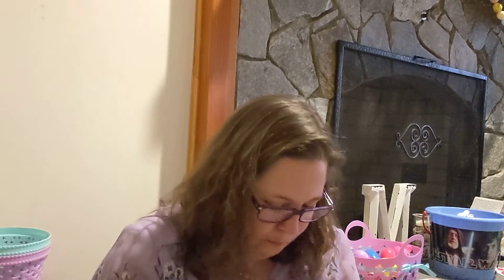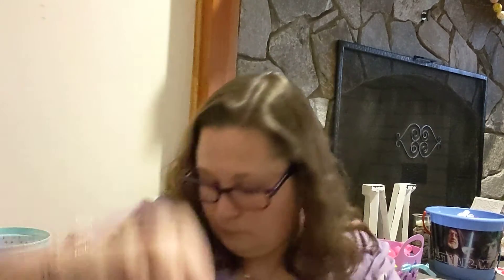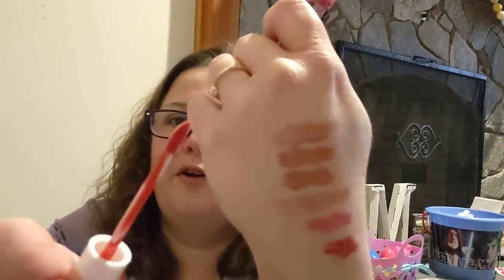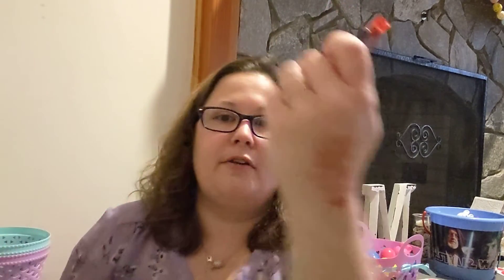This next one is called Paint the Town Red — yes, it's a red. I'm not a fan of red on my lips; other people might like it on me but I sure don't. That's definitely red, y'all. It looks brighter than what it shows up to be on camera, but it's definitely red.